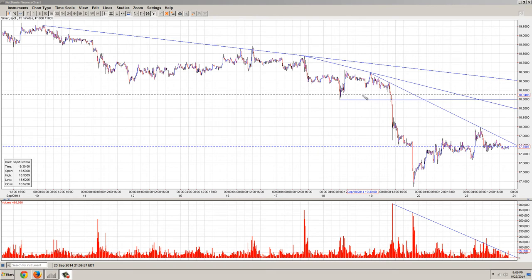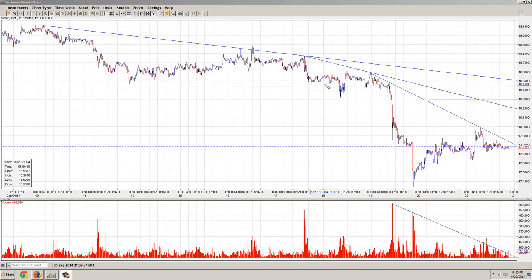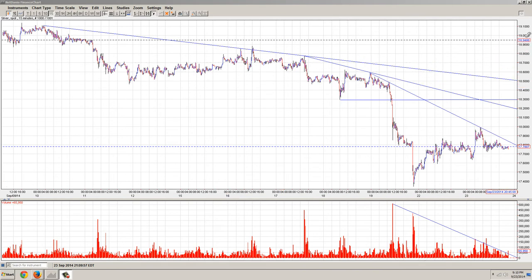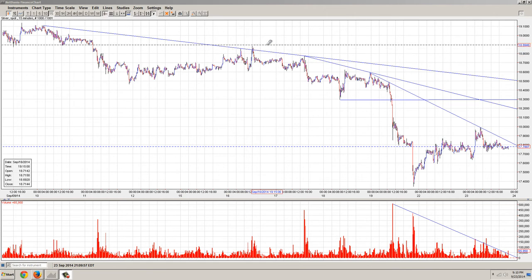I've drawn in a number of trend lines here. This snapshot is the 15-minute chart, which gives us about 7 to 9 days. It goes up to about $19 — $19.10, actually. So that's pretty much the bulk of the move that we've been looking at.